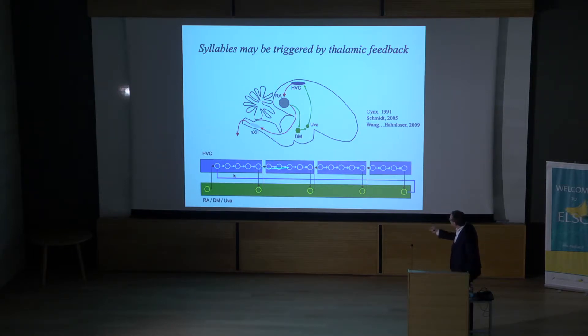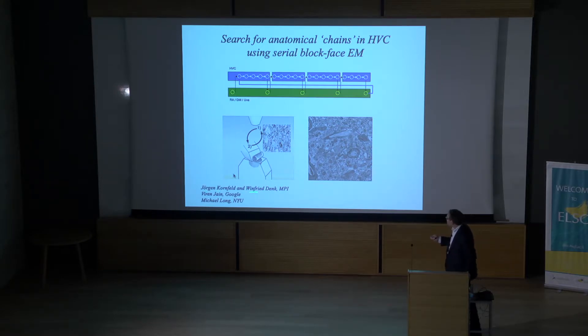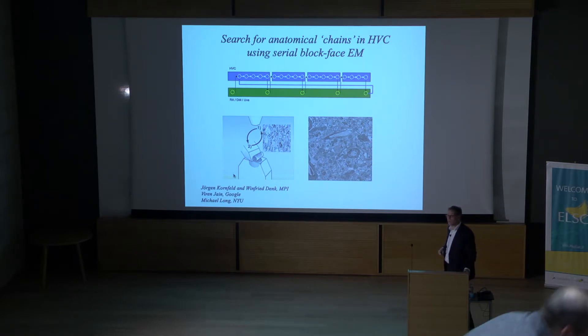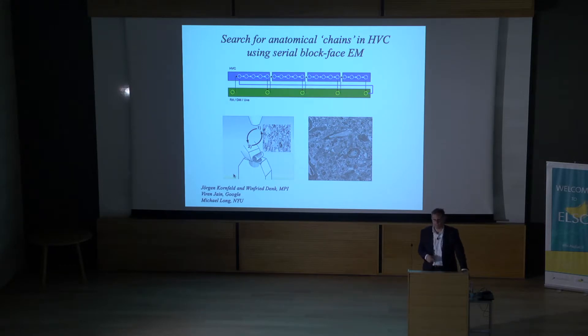We've set out to directly test the existence of these chains in a collaboration with Winford Denk and Juergen Kornfeld at the Max Planck Institute, Ren Jane at Google, and Michael Long at NYU. The idea is to record activity using calcium imaging, then use block-faced serial sectioning of a piece of HVC, and do complete dense reconstruction of the circuitry to look directly for evidence of this chain-like connectivity.